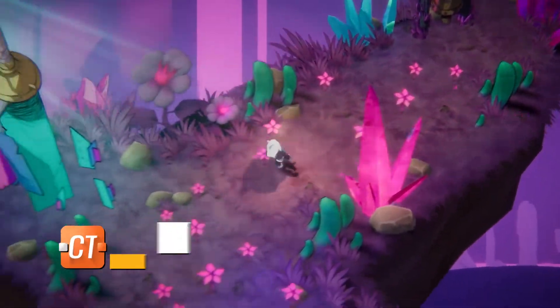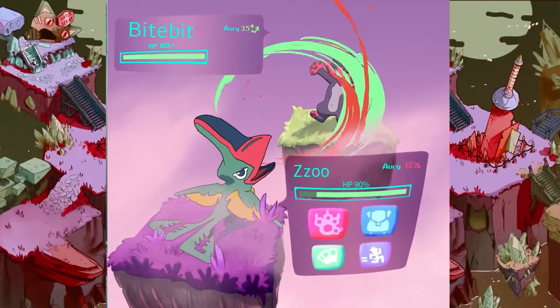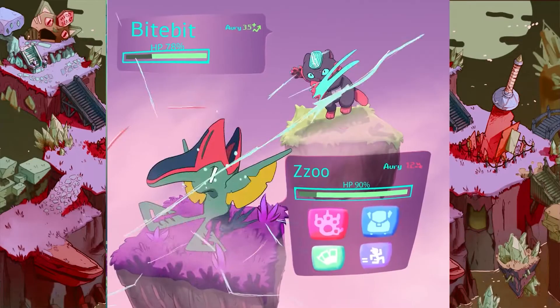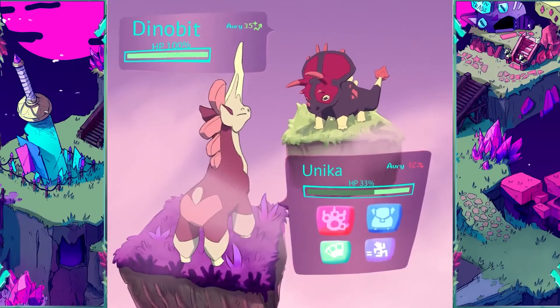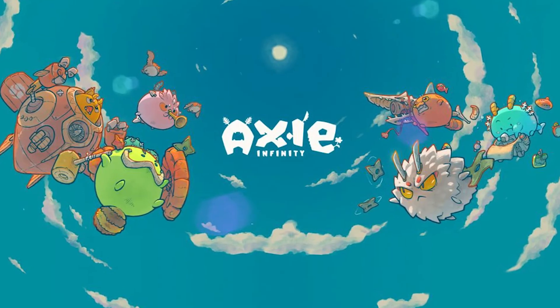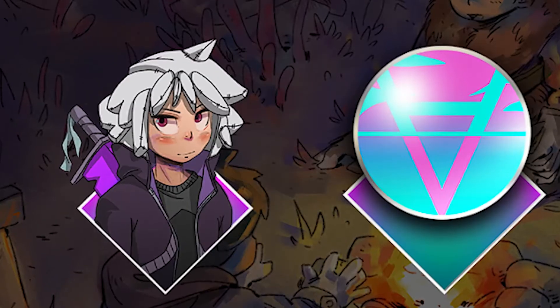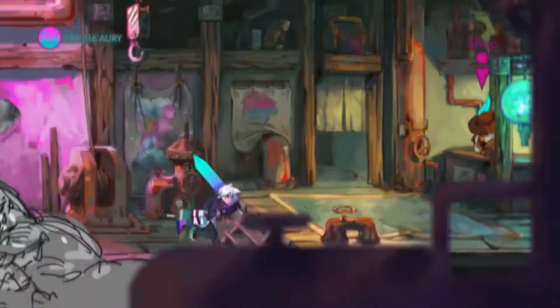Aurori is one of Solana's most anticipated play-to-earn NFT games. It's a Japanese RPG with both PvE and PvP modes in which players use their NFTs to engage in combat. Aurori uses the same play-to-earn system as Axie Infinity, with players battling for NFTs and Ori tokens, which can be used to buy items and improve their chances of winning.